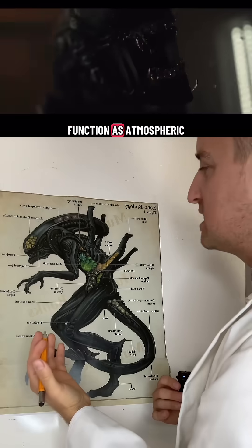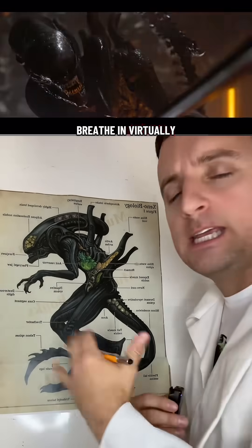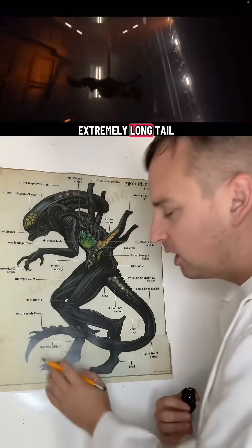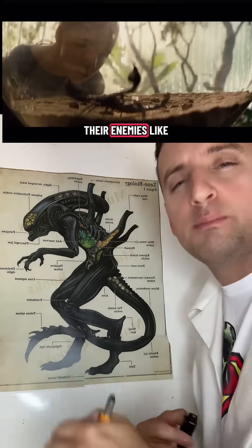The tubes protruding from the back function as atmospheric filters for their respiratory system, allowing them to breathe in virtually any environment. And finally, the extremely long tail is a balancing organ that helps them propel through water and also spear their enemies like a scorpion.